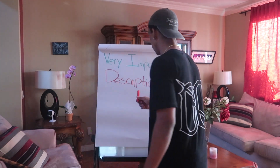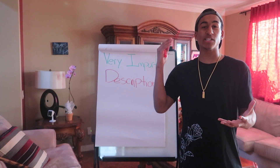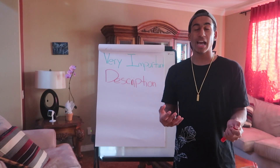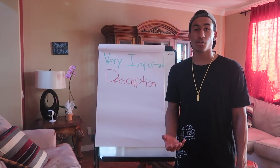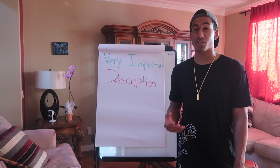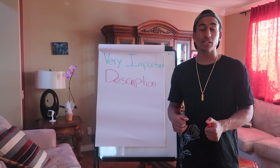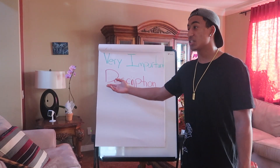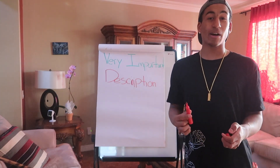Another important topic that falls under the product category is description. You want to make sure you have very descriptive descriptions. If you're a buyer and you click on a product and it just says 'rain,' you're going to be like, 'what the heck, I need more information.' Go into detail about the product — don't just state what it is. A description is very important; you can lose a lot of sales for not having a descriptive description.